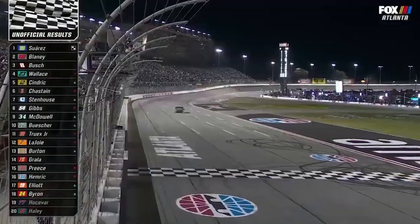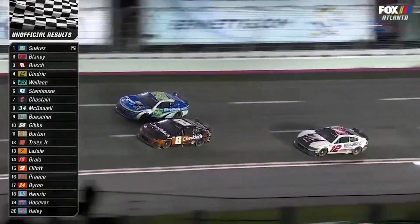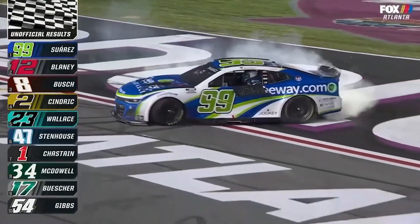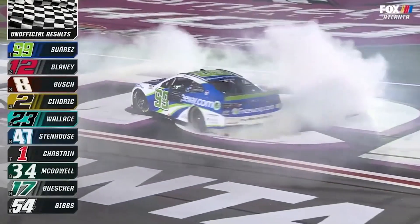After watching that super close finish at the most recent race here in Atlanta, that got me thinking — what were some of the closest finishes in NASCAR history? I was pretty amazed by that most recent finish and it's not too often that you see something like that. So I figured I'd make a little bit of a list here and take a deep dive down through it.